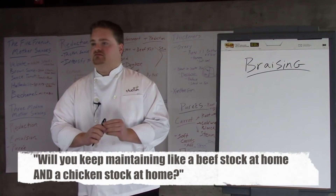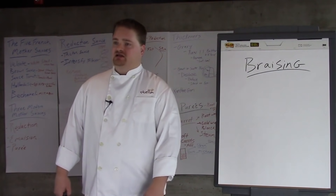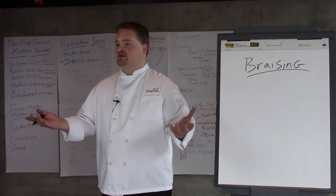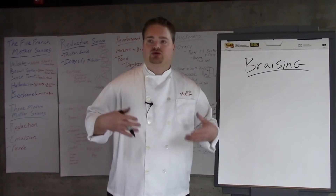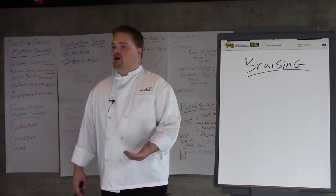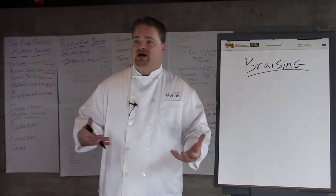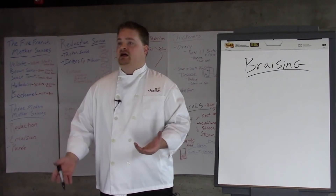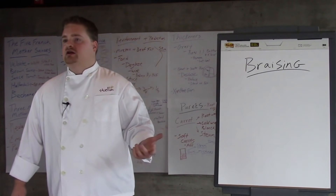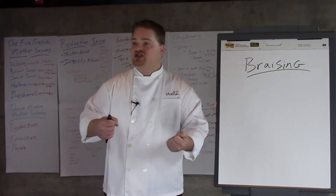Do you maintain separate beef and chicken stock at home? No — I combine them all into one big all-purpose stock. Here at the restaurant we maintain different stocks because you're paying good money to eat here and we want to be true to the duck breast or the filet mignon. But at home, a gelatin-rich reduced meat sauce tastes great no matter what you pour it on — because no one does reduction sauces at home, and it's easy. The only hard part is having that stock.